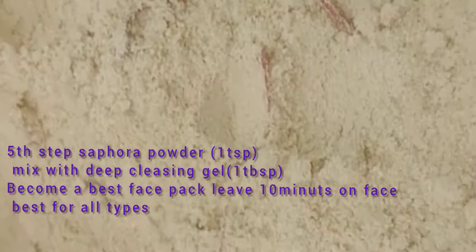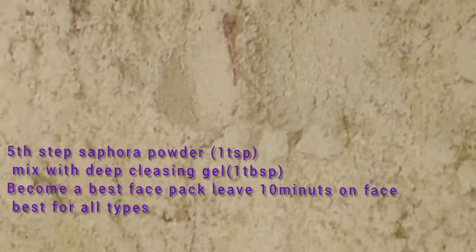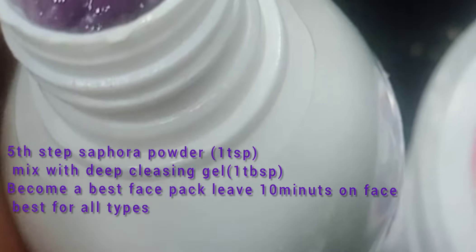This is the Zafrani powder — it contains chunks of saffron (zafran). You mix it with the deep cleansing gel, and you can also create a better face pack with it.